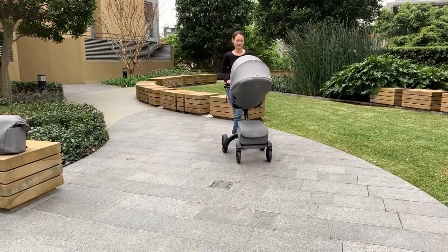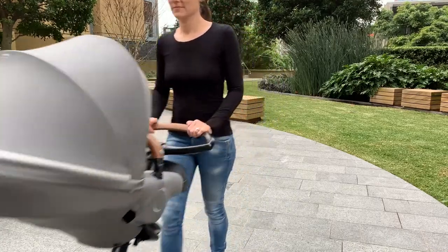Weighing in at 13.4 kilos, the pram will take your baby from birth all the way through to toddlerhood, approximately 22 kilos — certainly an age where your child is getting in and out themselves.